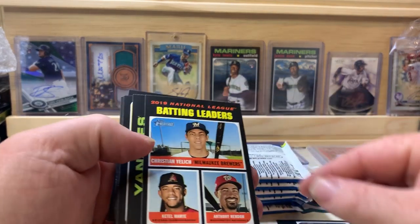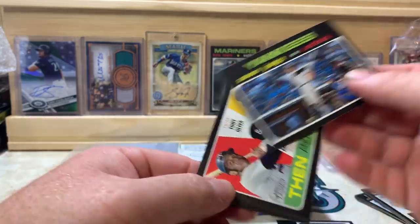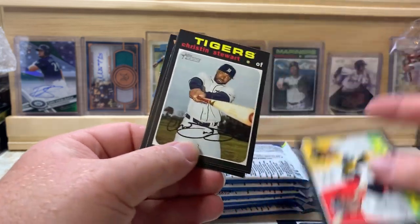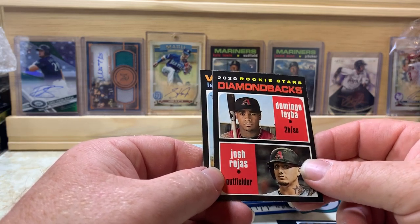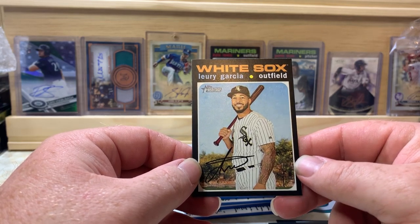Tucker Barnhart, Christian Yelich, Ketel Marte, and Anthony Rendon, Aaron Judge, Tony Oliva, Tim Anderson — a Then and Now insert — Christian Stewart, Dexter Fowler, Domingo Leyba, and Josh Rojas Diamondbacks rookie stars, and Lourdes Gurriel.